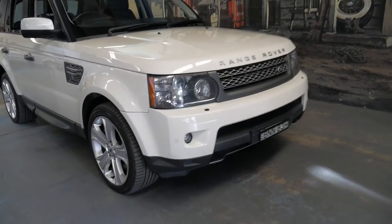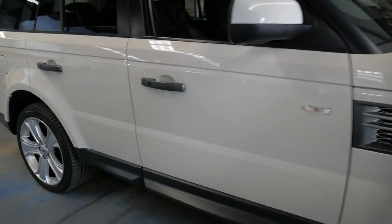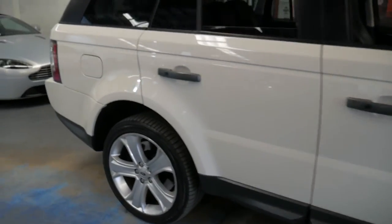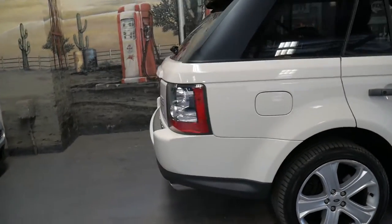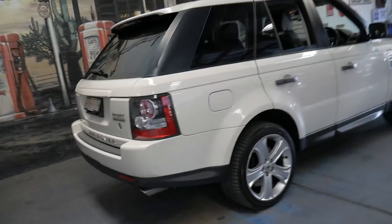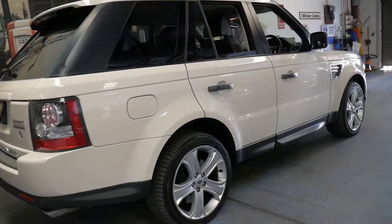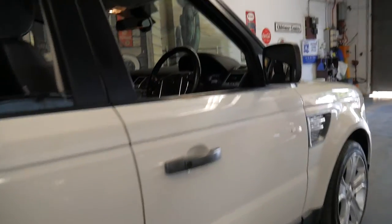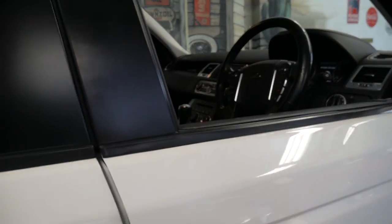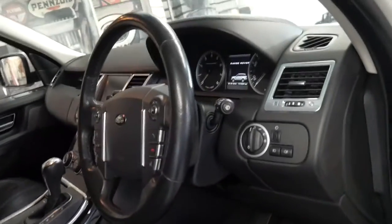Welcome to the Old Timer Centre. My name is Philip and I'm going to be talking to you about this 2009 Range Rover Sport. It's got the 5 litre supercharged petrol engine and it's white in colour with black leather interior. It's done 137,000 kilometres since it was new and it's in particularly good condition.